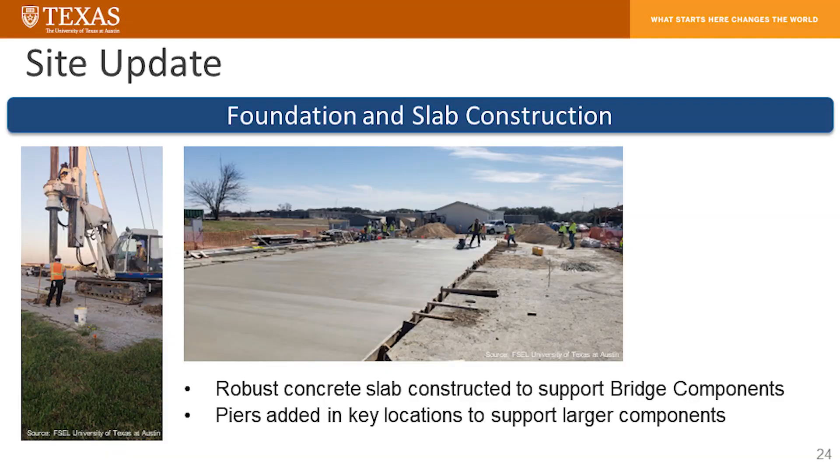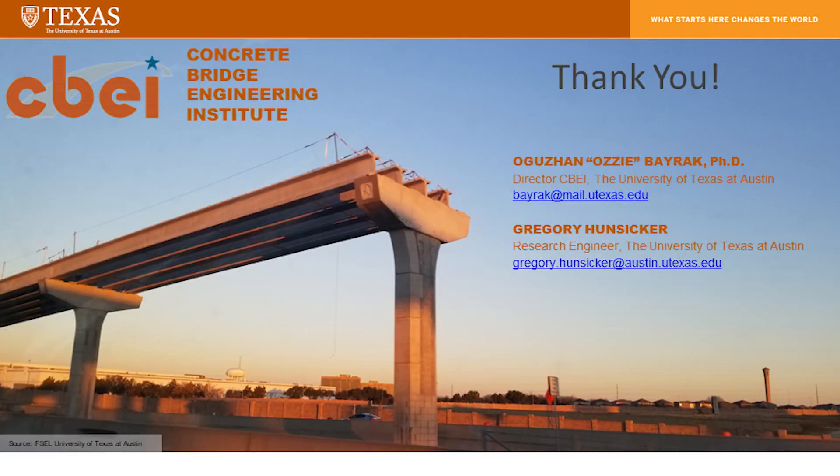It's always nice to look at fresh concrete — that's what you're seeing in this picture. You can see our structural slab — that is the slab I have been talking about. Deep foundation installation on the left-hand side is there to carry these heavy pieces. I would like to leave you with my contact information alongside the Deputy Director of CBEI, Greg Hunsaker, who has been putting in significant effort and has been a great resource to us.